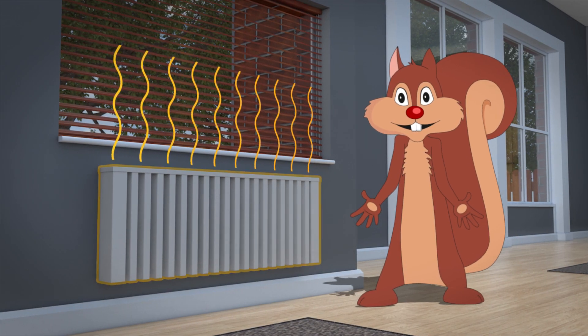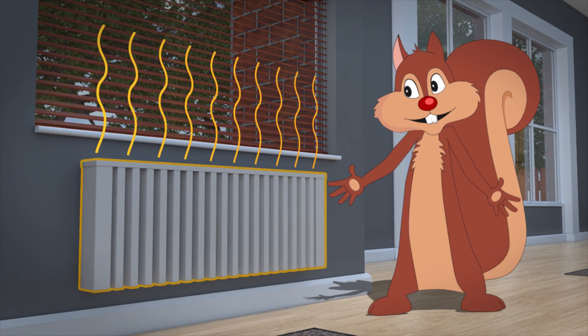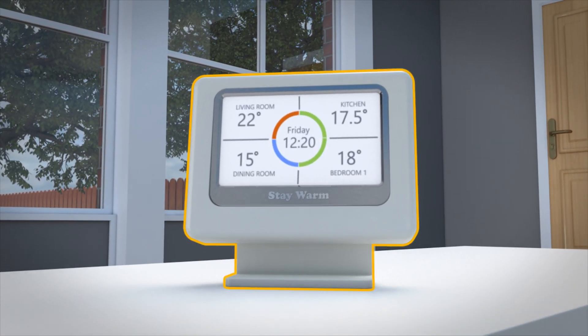Change from your old storage heaters and take control of your heating with new energy-efficient German electric heating. Get heating where and when you want it with individual room control, saving both energy and money.